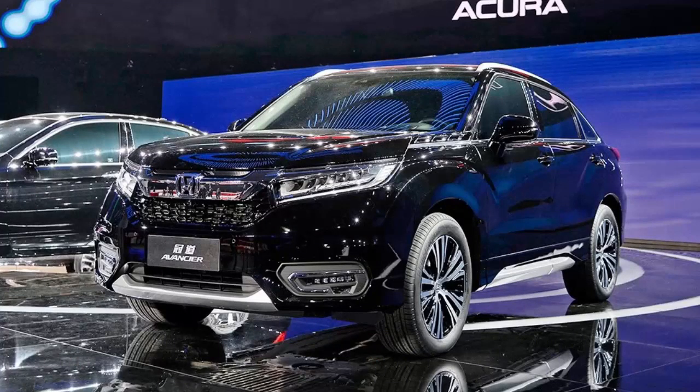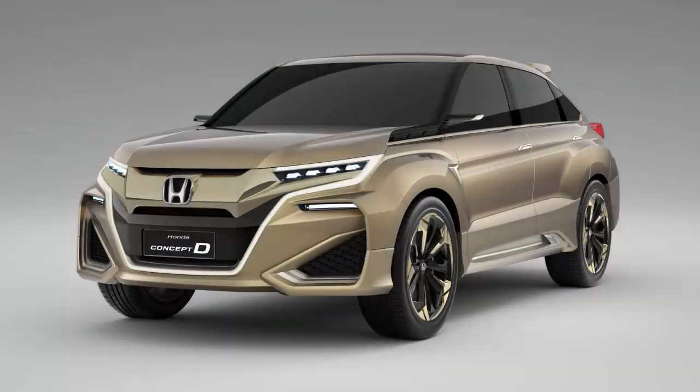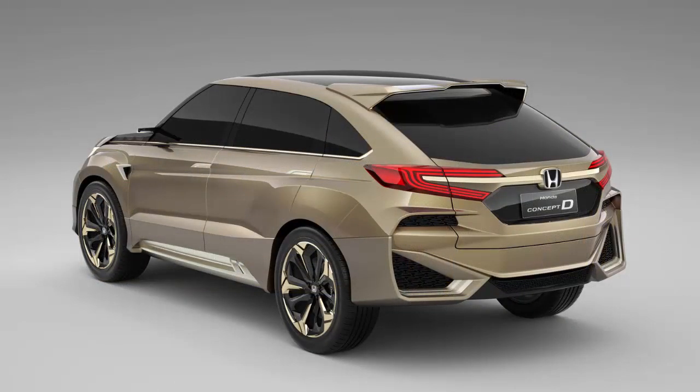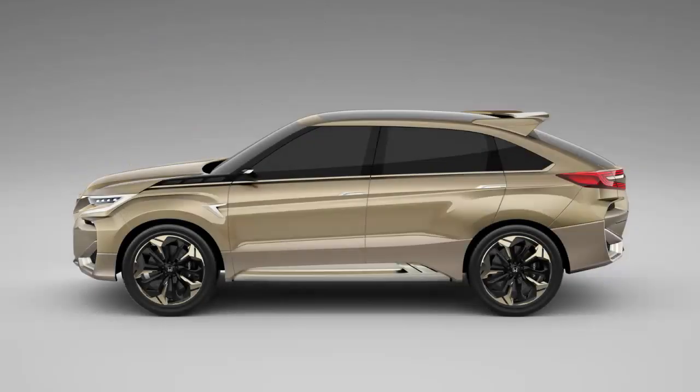Right now, only two Honda SUVs are being sold in China, namely the CR-V, sold by Dongfeng Honda, and the HR-V, sold under XRV by Dongfeng and Vezel by Guangqi Honda.